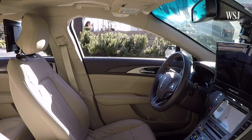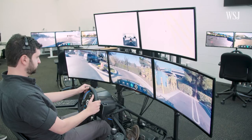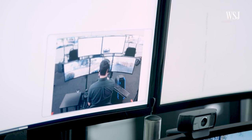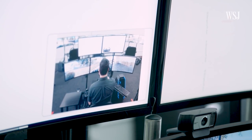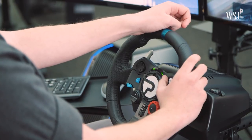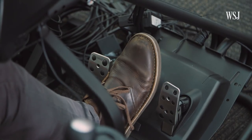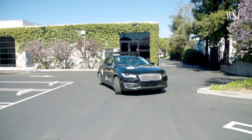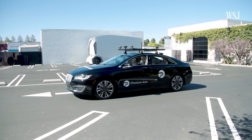Phantom CEO Shai Magzimov feels like keeping a human in the loop is an important difference. I think that for us as humans and passengers in these vehicles, we would always want to have a person to talk to and a person to help when needed. And I think that it's going to take at least a few decades until autonomous vehicles can just be on their own. And so if you're talking about the next 10 years, I can tell you for sure this is going to be needed.